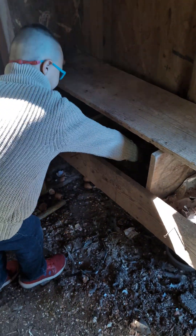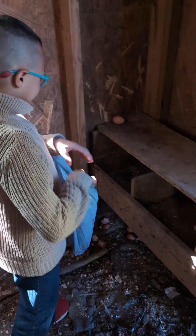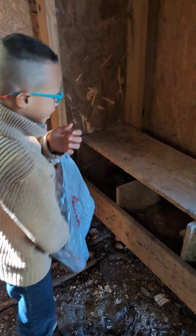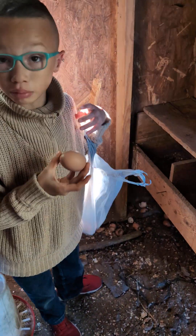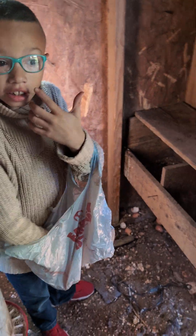I check the eggs to make sure they're not cracked. And after I do that, I put the eggs in here one by one. And then I check the water, and then it took me a while to check the wings.